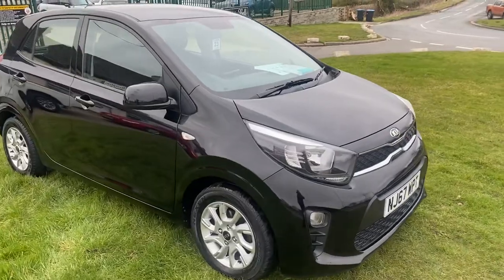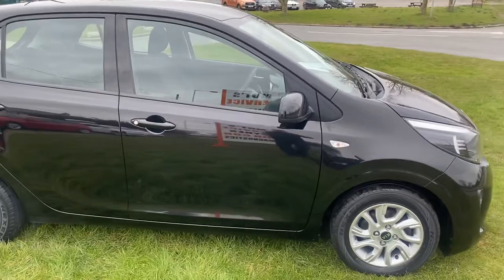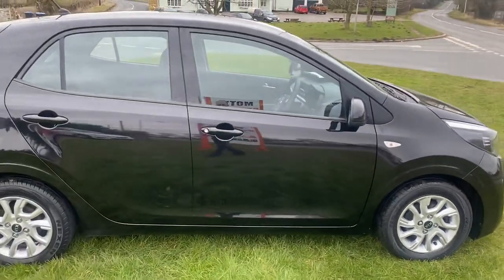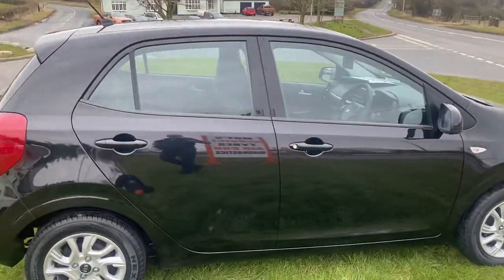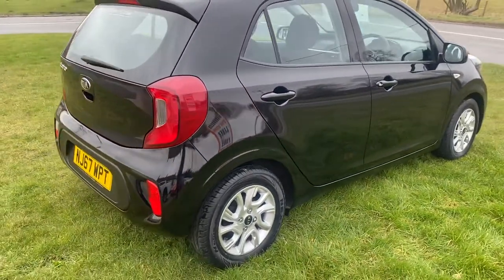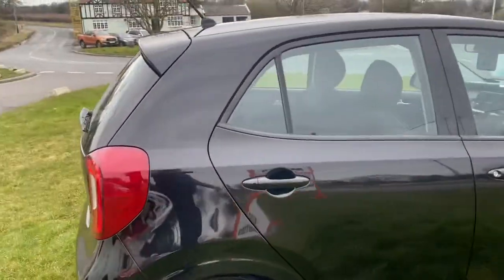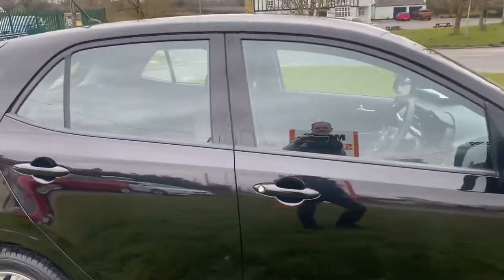It's got full Kia service history and it's done 31,000 miles. It's a one owner vehicle and as we have a walk around I always point out anything that I notice on the vehicles. We do pride ourselves in our presentation and we get a lot of good feedback with the way we present our vehicles.